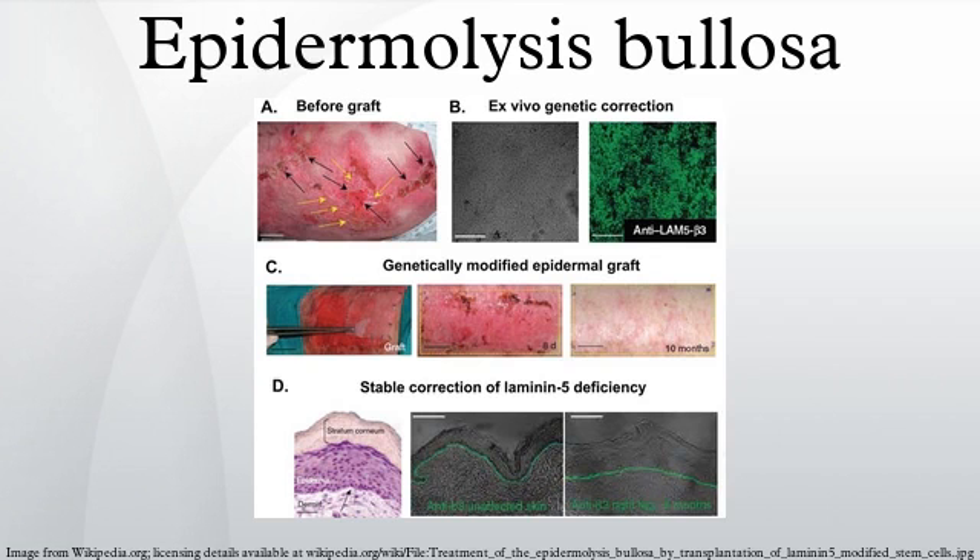Epidermolysis bullosa is an inherited connective tissue disease causing blisters in the skin and mucosal membranes, with an incidence of 1 in 50,000. It is a result of a defect in anchoring between the epidermis and dermis, resulting in friction and skin fragility. Its severity ranges from mild to lethal.